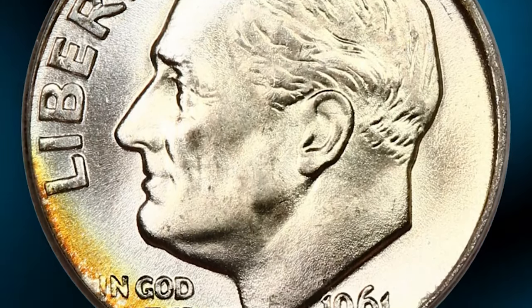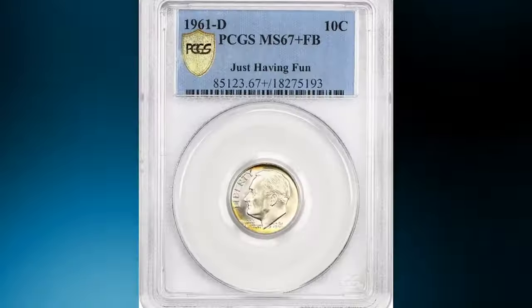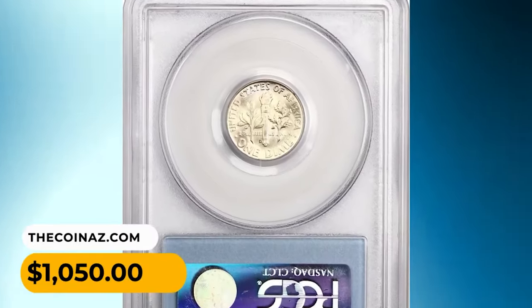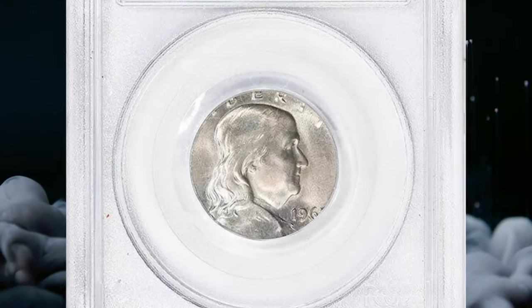Denver Mint dimes of this period tend to be better struck than their Philadelphia cousins, resulting in greater proportions of full bands or full torch pieces. But they are also more likely to be marred by numerous small bag marks. This coin was sold for $1,050.